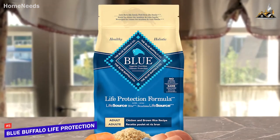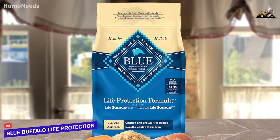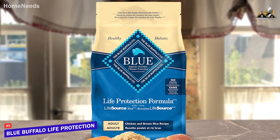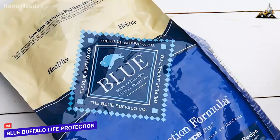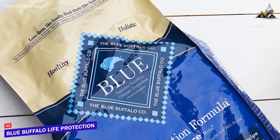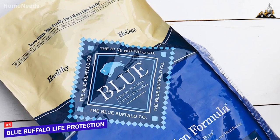While it might not offer the same high-end ingredient list as the Taste of the Wild dog food, the Blue Buffalo Life Protection Formula is a solid option that can help support your dog's health for a decent price. If you're shopping around on a budget and want a quality dog food with a respectable amount of protein, this might be the ideal option for you.